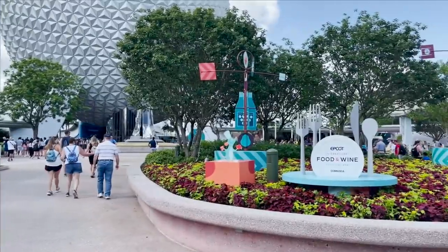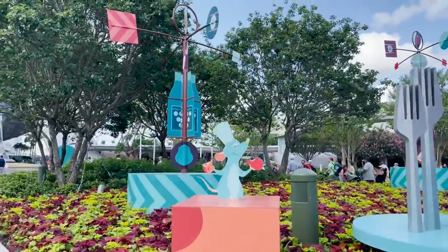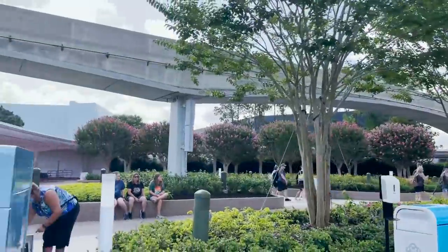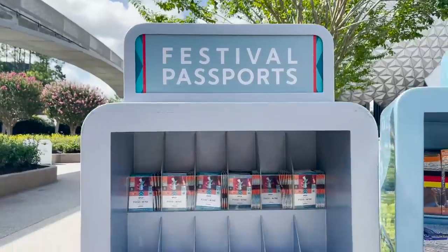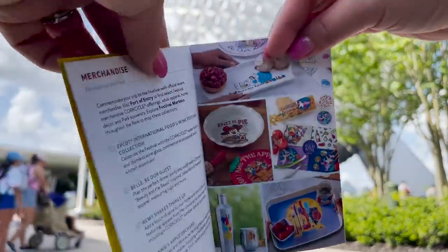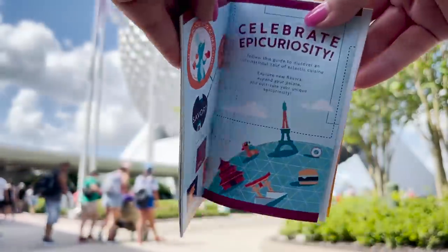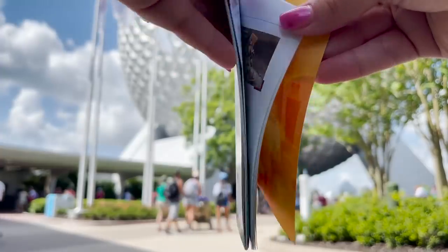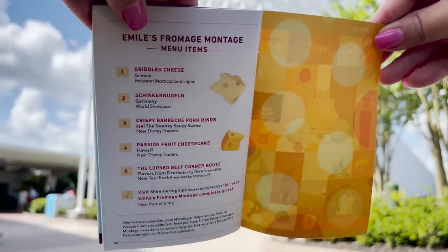When you first walk in you have this really cute EPCOT Food and Wine photo op with Remy from Ratatouille. But before you actually go into the park, you're going to come over here and grab yourself a festival passport. The festival passport is your guide to the festival — it's going to show you what all the activities are, what all the entertainment is and all of the menus at each of the food booths. And on top of it, at the very back, it's your first little game of the festival.